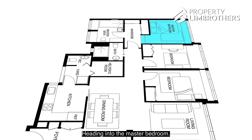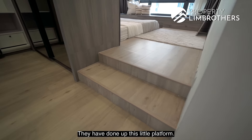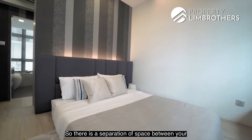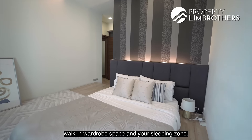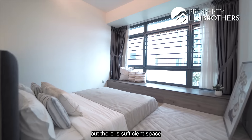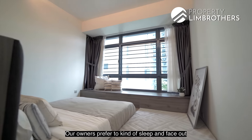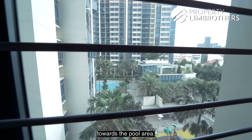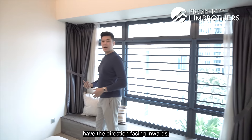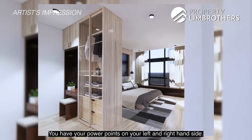The master bedroom features a platform that separates the walk-in wardrobe space from the sleeping zone. Currently fitted with a queen-size bed, there's sufficient space for a king. The owners oriented the bed to face the pool area, but it can be re-oriented so power points are accessible on both sides of the bed.